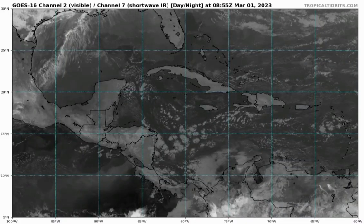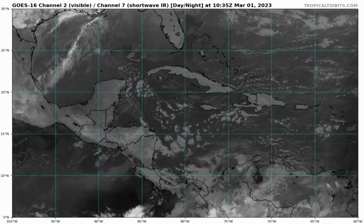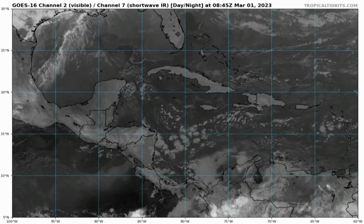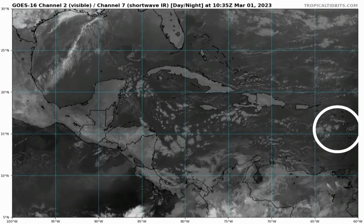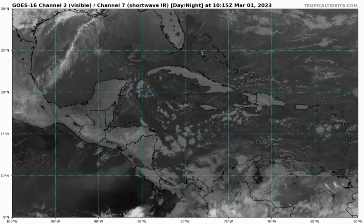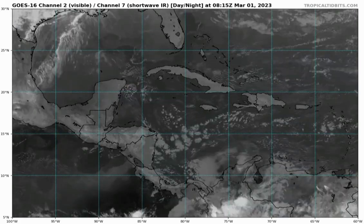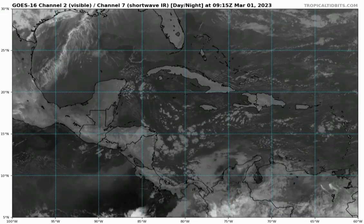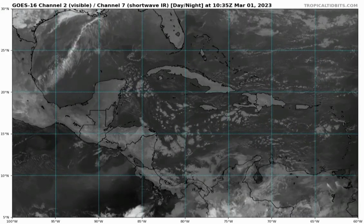Let's kickstart things with this satellite imagery. We can see that there isn't too much happening across the Caribbean right now, as is usual over this time of year. We see some cloud clusters entering the region in the vicinity of the Eastern Caribbean. Closer to Jamaica, we see that little cloud cluster, which could make its way across the island and induce some rainfall activity later this morning. There are no areas of major convection right now that are to be concerned about.